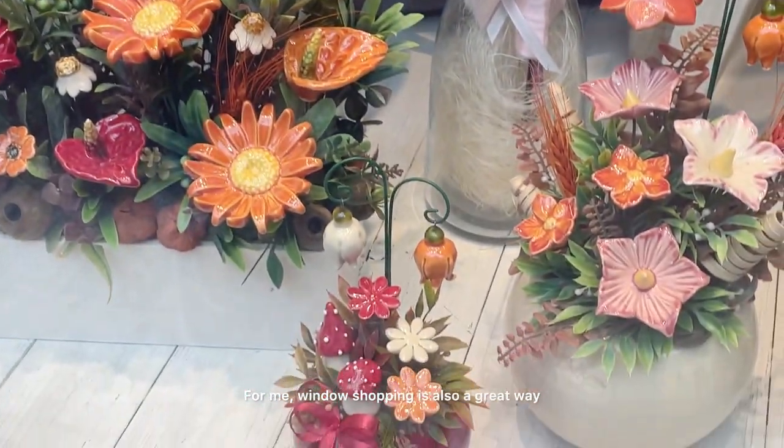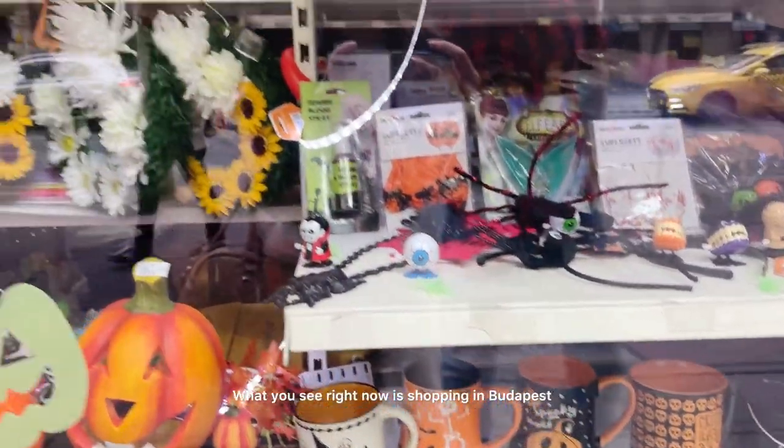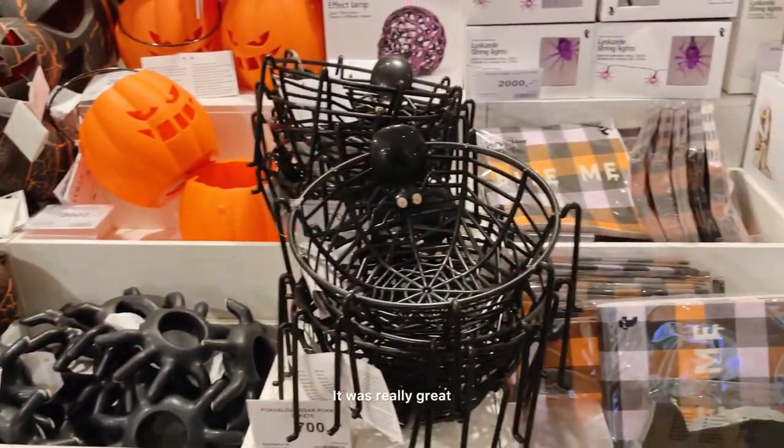For me, window shopping is also a great way to shop for amazing products. What you see right now is shopping in Budapest, and that city had such amazing ornaments and stuff — it was really great.